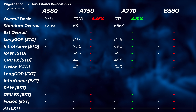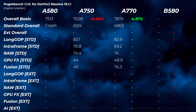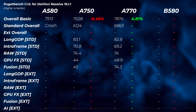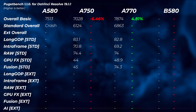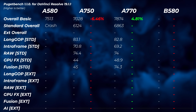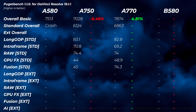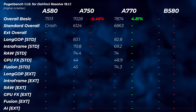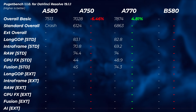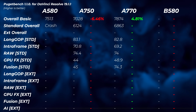Moving to DaVinci Resolve, results are disappointing — there are a lot of crashes. The B580 just would not complete any test. The A580 only completed the basic scores in the non-Studio version. The A750 is slower in basic scores but does complete the standard overall scores. The A770 is clearly the fastest here, probably because DaVinci Resolve loves to take full advantage of its 16GB of VRAM.